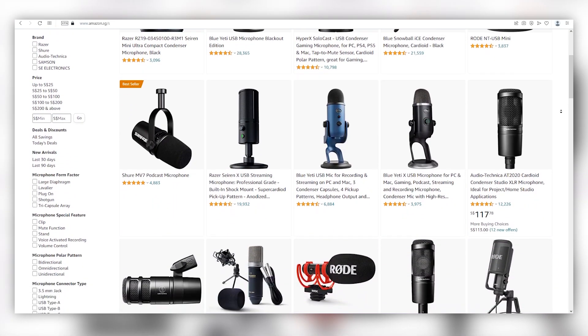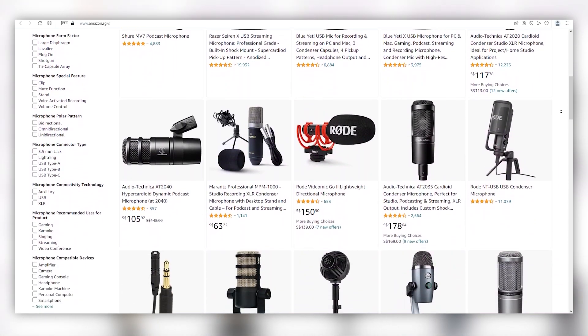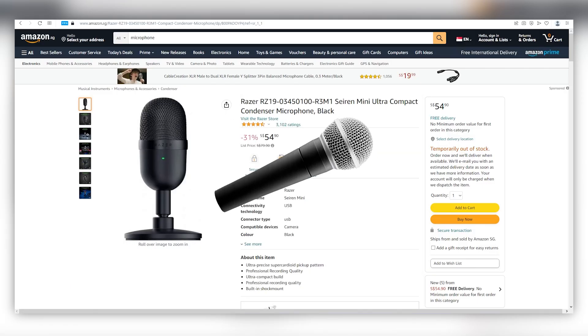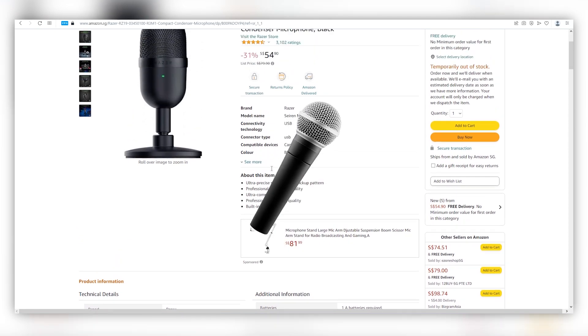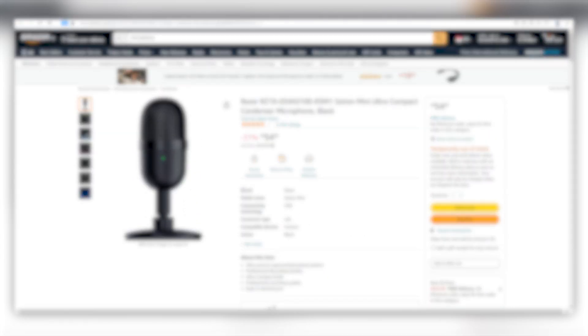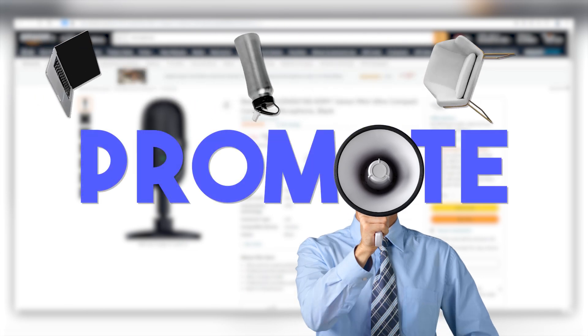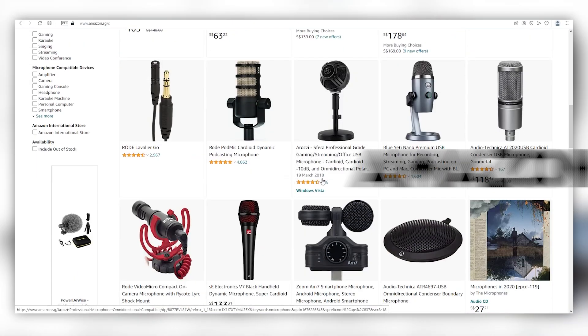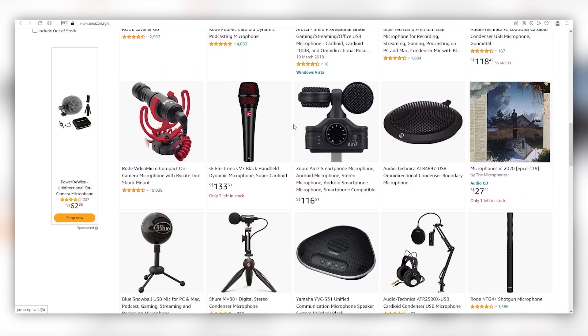The first step in creating an AI-generated YouTube video with this method is to find a product that you want to promote. In this case, we are using something as simple as a microphone product that we can earn commissions from with the Amazon Associates program. Keep in mind, you can use any products you want to promote, and you can use websites such as Digistore24, ClickBank, Amazon Associates, or any other affiliate marketplace platforms that you prefer.